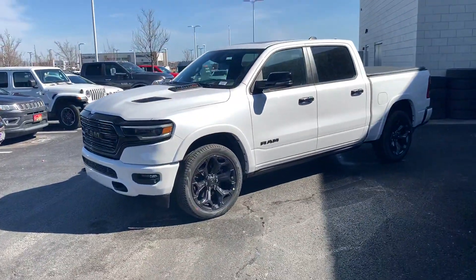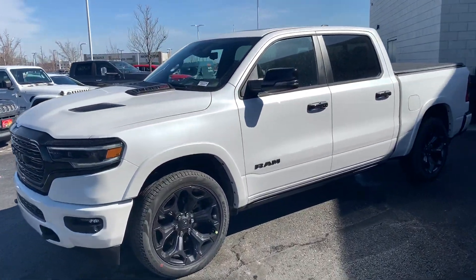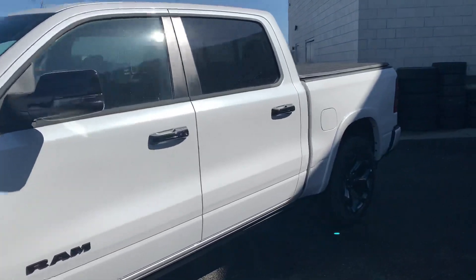What is going on, guys? Colin with Victory. Check out this 2023 Ram 1500 Limited.